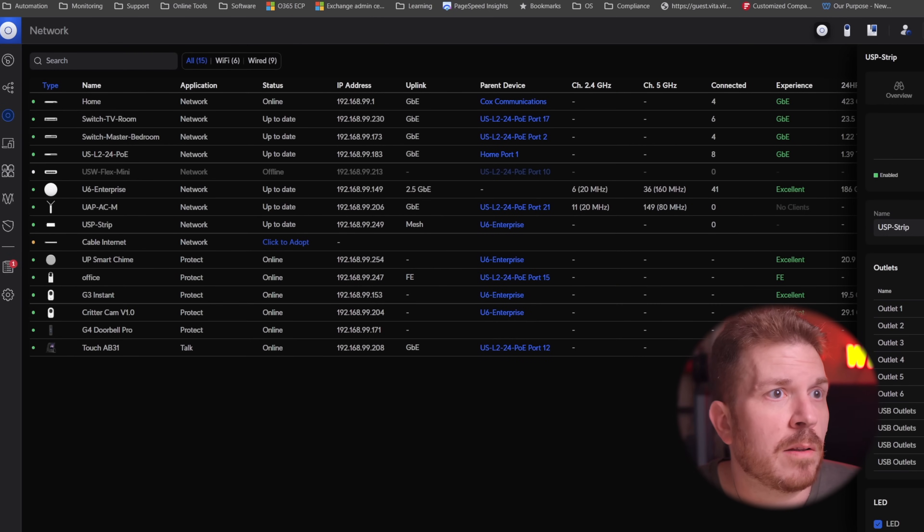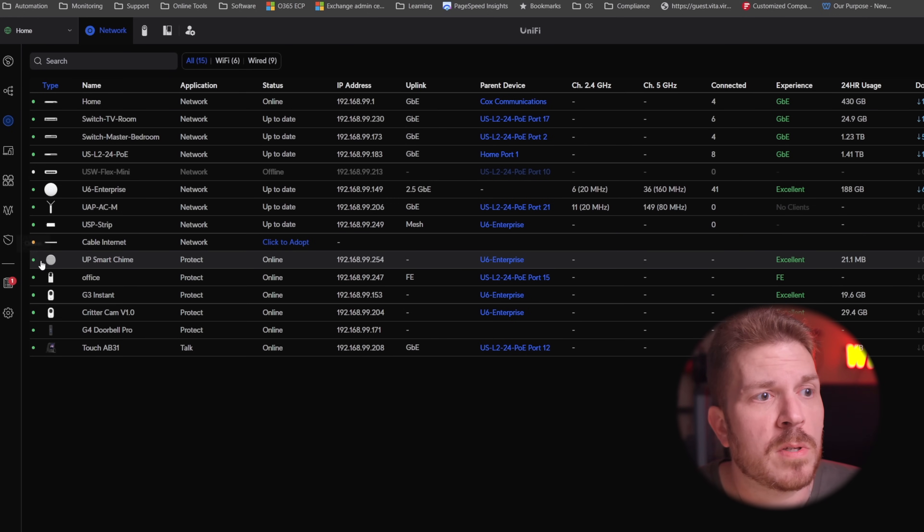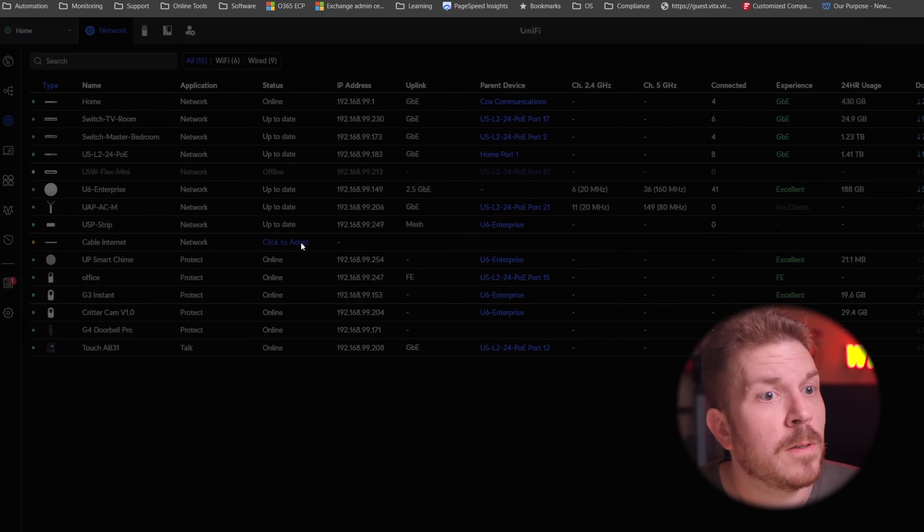What's interesting is that the modem does not get the IP address 192.168.100.1 like most do. And initially when I logged in locally, it did not show cable internet for me to adopt. After the modem was reprovisioned by my ISP, it did a couple of reboots and now it's ready to adopt. So I'm clicking adopt.